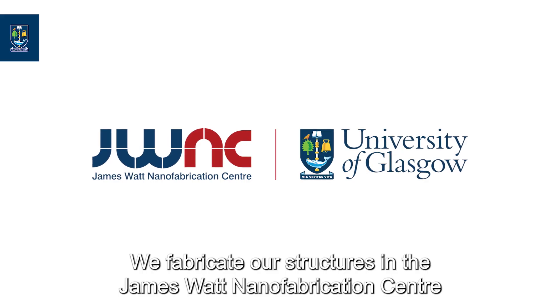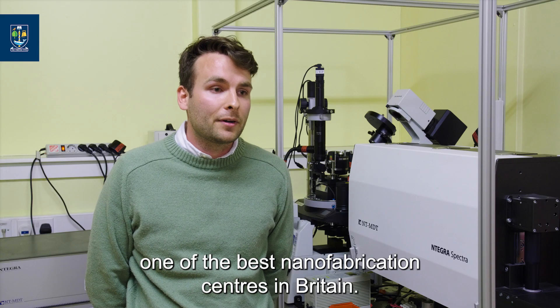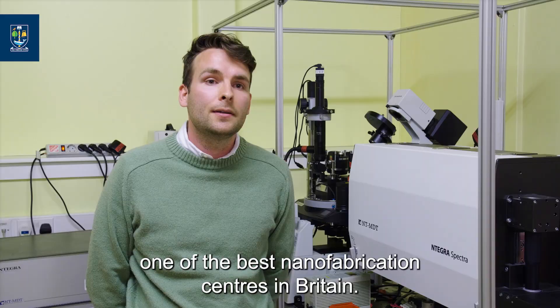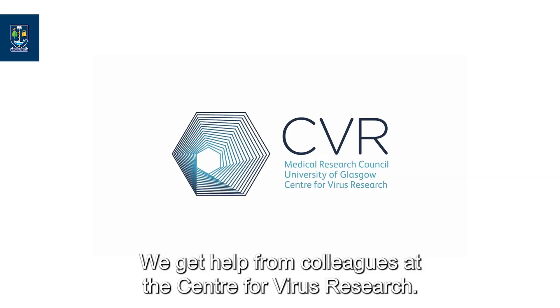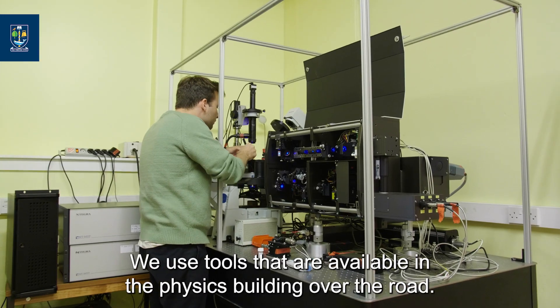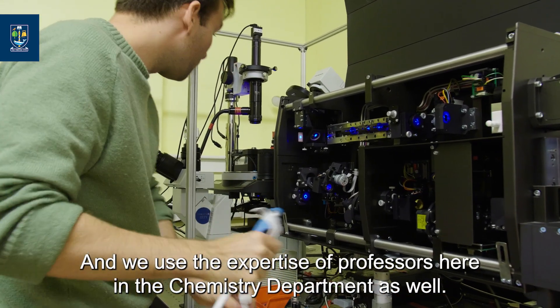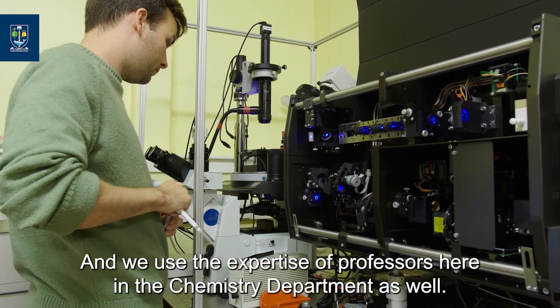We fabricate our structures in the James Watt Nanofabrication Centre, one of the best nanofabrication centres in Britain. We get help from colleagues at the Centre for Virus Research, we use tools that are available in the physics building over the road, and we use the expertise of professors here in the Chemistry Department as well.